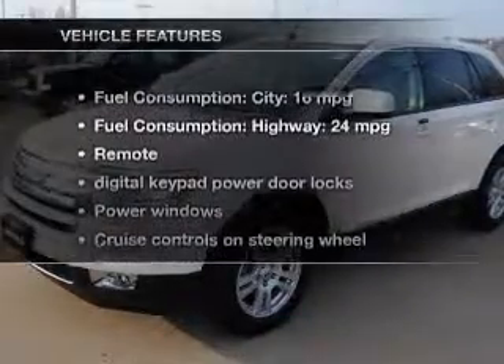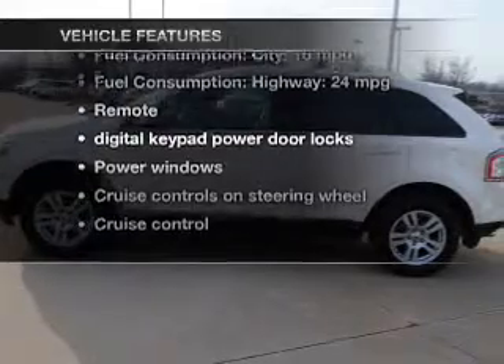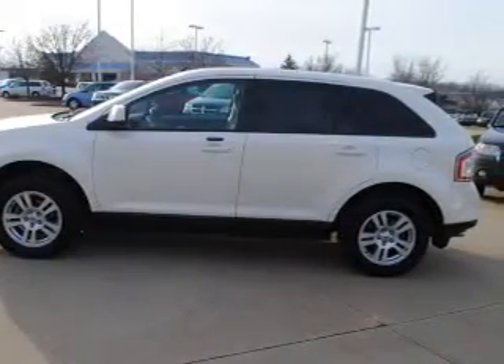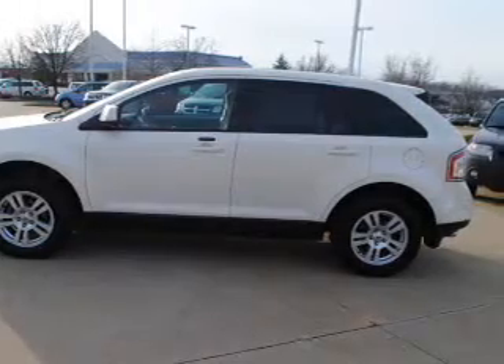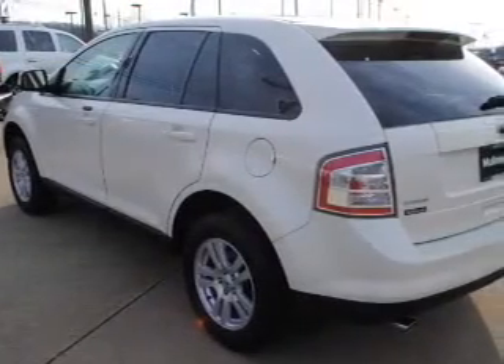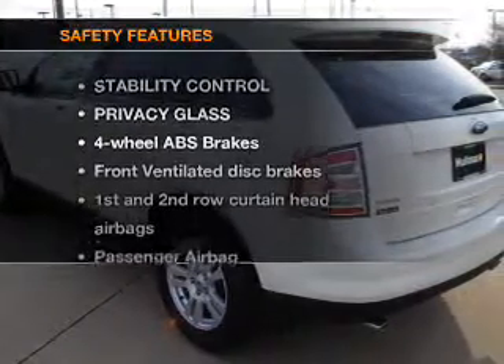And with these notable features, you won't want to miss out on the opportunity to own this amazing ride. Keyless entry, power door locks, power windows, cruise control, an AM-FM stereo with multi-disc CD changer, satellite radio, and power mirrors.